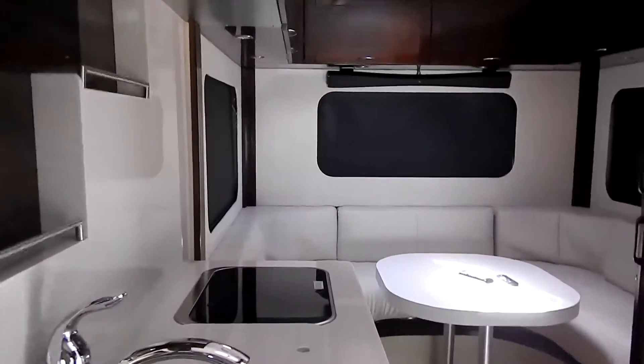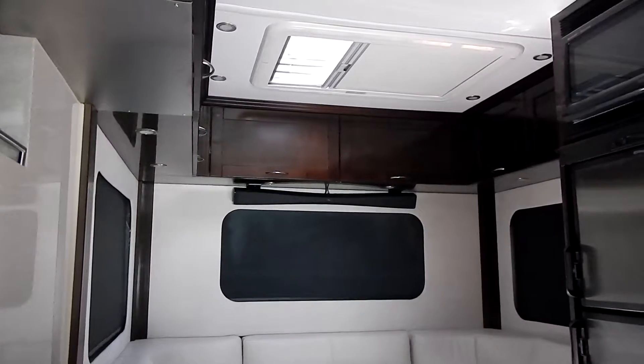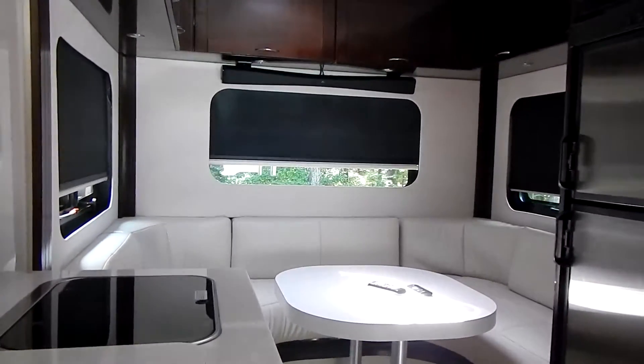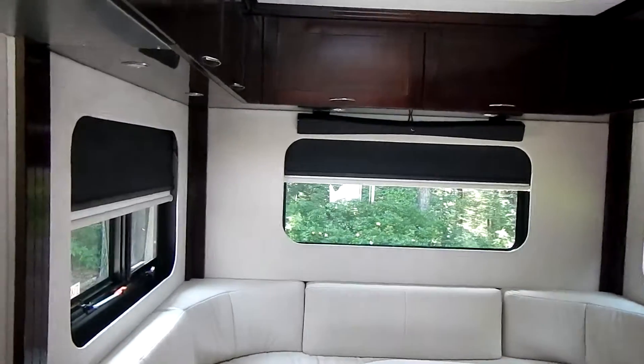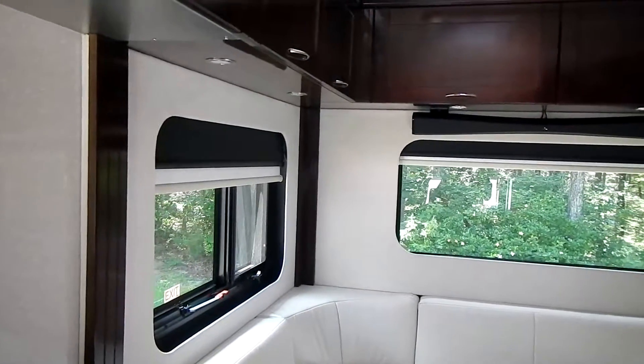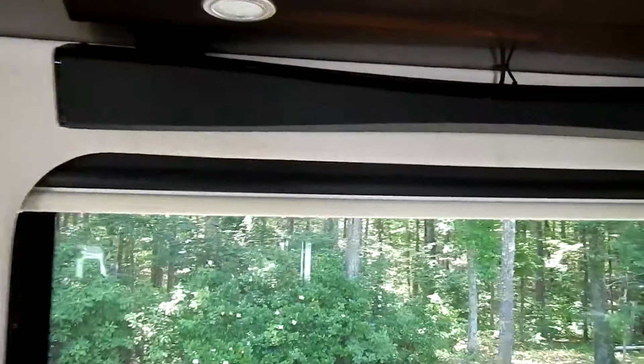All the shades are power. You can raise or lower them — there are two shades: one you can see through for a sunshade, and the other one blacks out. You can also hear the TV and video soundbar back here.